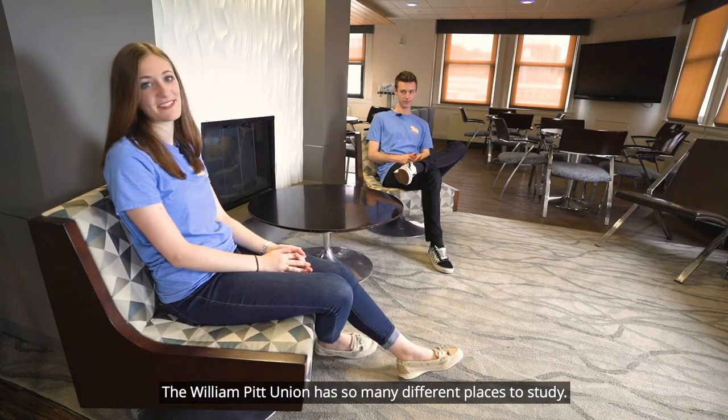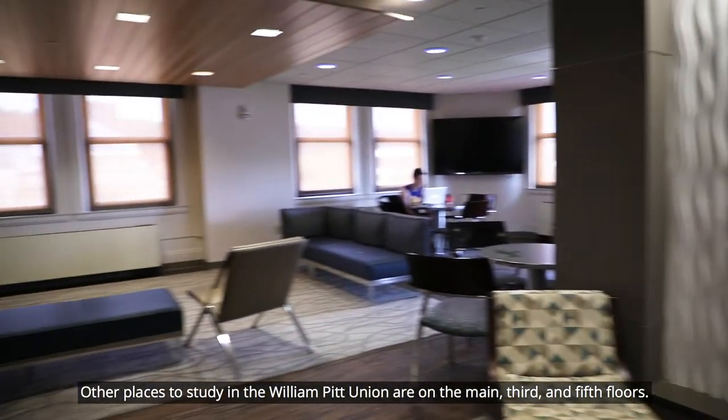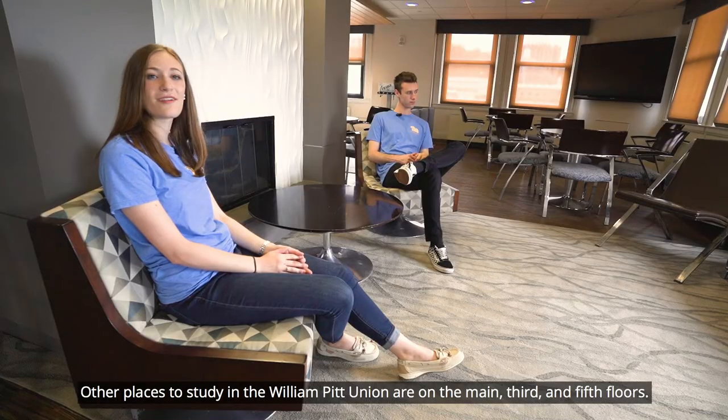The William Pitt Union has so many different places to study. Right now we're on the ninth floor study lounge — it's one of my favorite places to study personally. Other places to study in the William Pitt Union are on the main, third, and fifth floors.